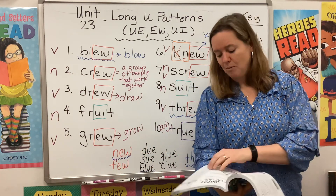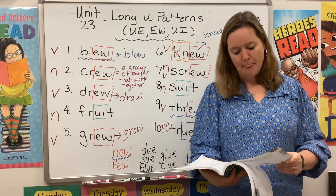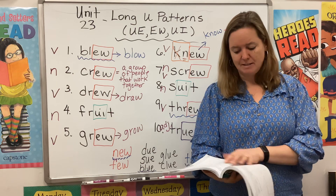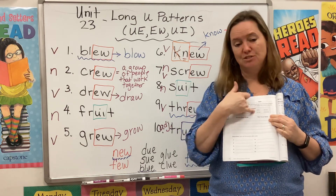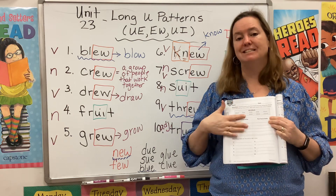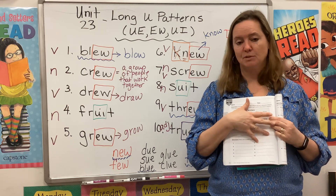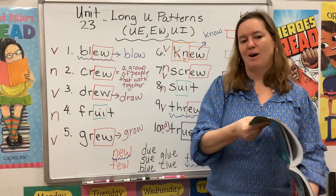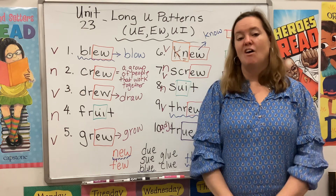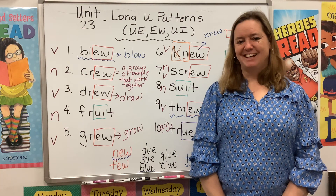I want you to pay attention to those verbs, because when you get to page 146, you are going to be sorting your verbs into present tense and past tense. Use your ear — use what you know about the English language to figure out what sounds right. Alright, that's all I have for you today. Good luck, and I will see you next time.